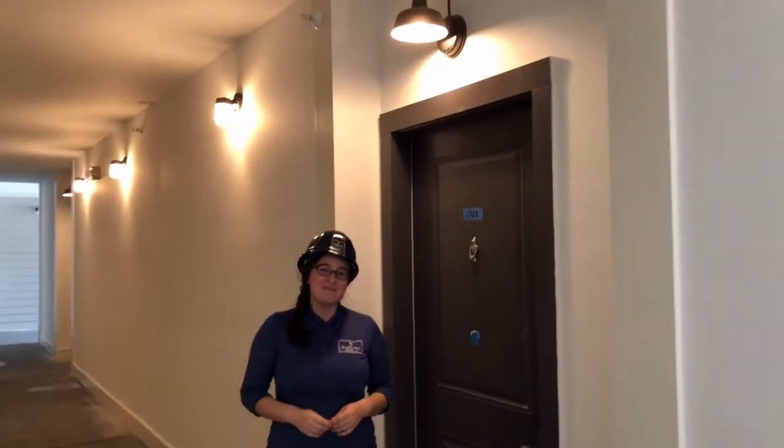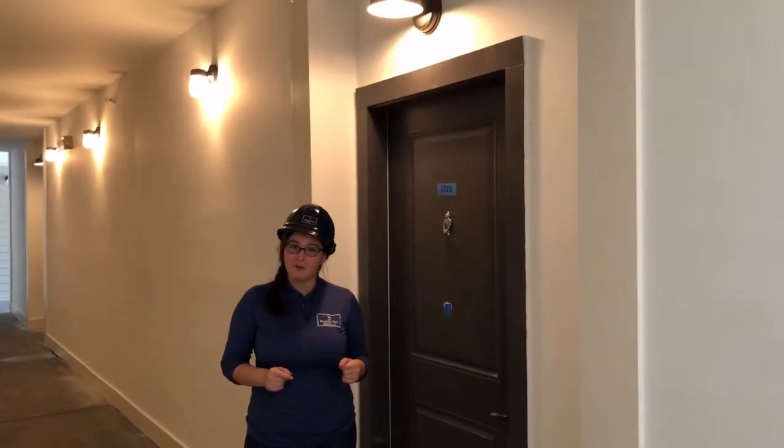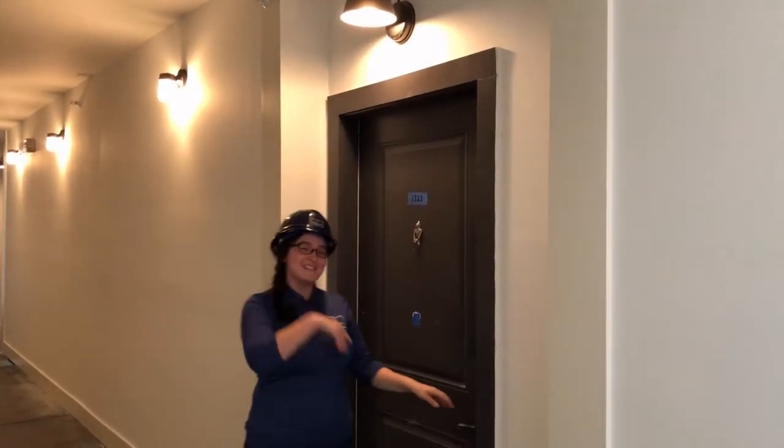Hi guys, I'm Stephanie with Alta Brighton Park and this is Dawn, and we are here today to show you our two bedroom Sugarberry floor plan. Before we go inside, I would just like to point out that everybody does have their own personal light to welcome you home. Alright, let's come inside.